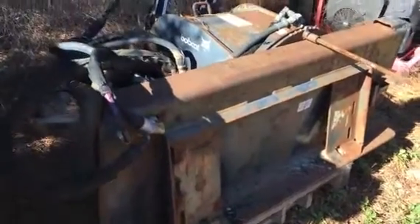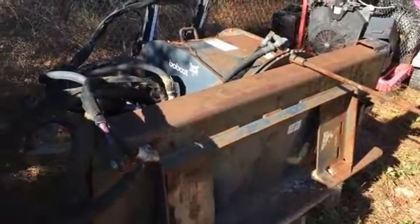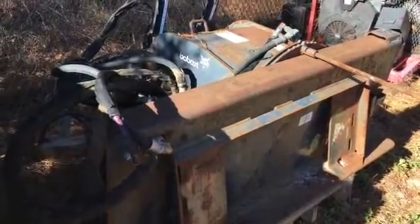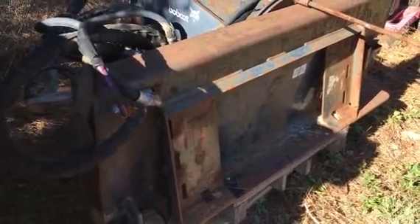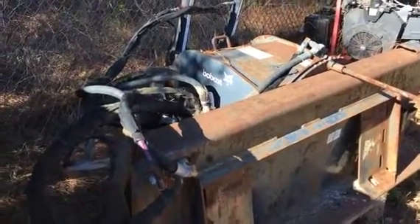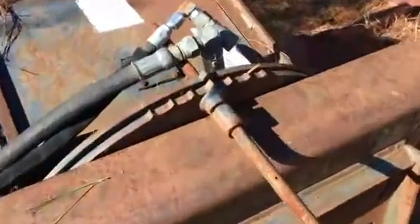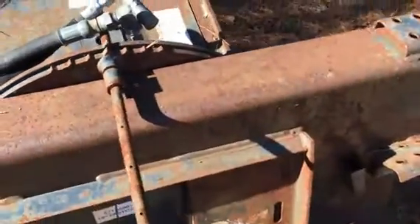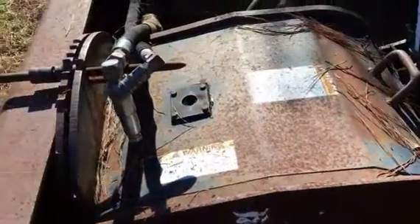Hello folks, this is Jason Klinkenbeard with Rivers West Auction and Auction Time. I'm in Zebulon, North Carolina looking at a Bobcat 18-inch fast cut asphalt zipper. It appears to be in really good shape all the way around. Looks like it was missing a bolt and a pin, so they threw a form stake in there just to hold everything together.